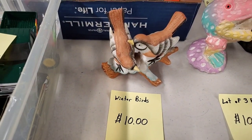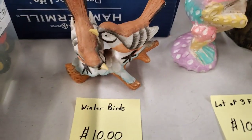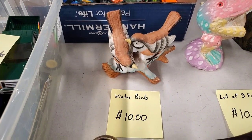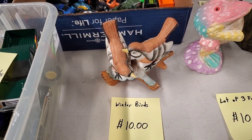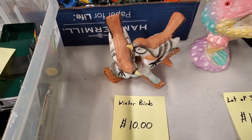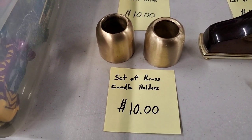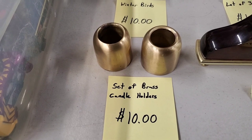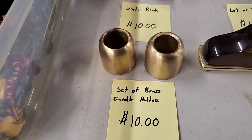Then we've got some cool figurines - you guys love your figurines. This is a really, really cool winter birds scene - $10. Really pretty. A couple of brass candle holders - really nice matching pair of simple brass candle holders. Small, but they do have weight to them, so your candle's not going to tip over. $10 there.